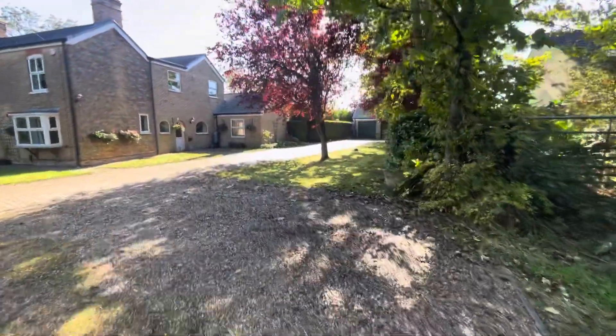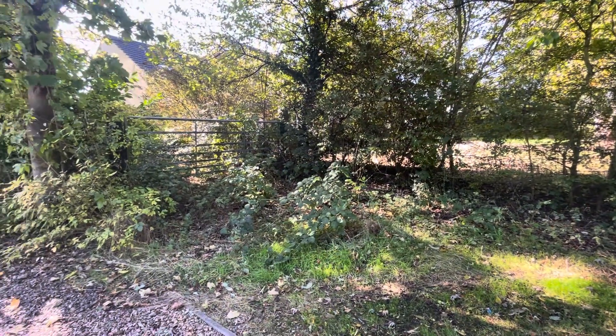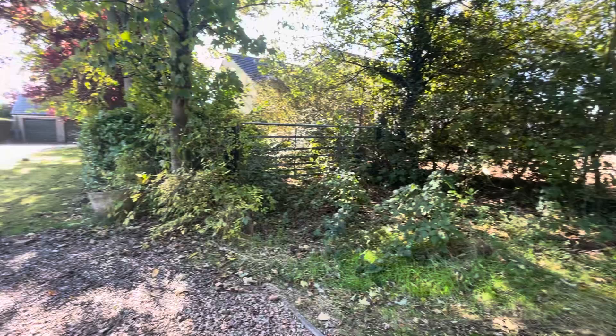We'll just head to the land at the rear. There is a driveway area here which will be part of the scheme, giving access through to the development.